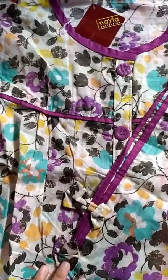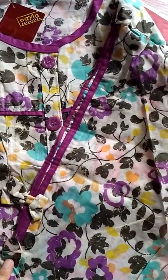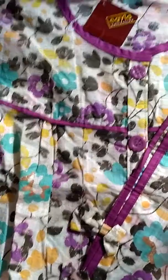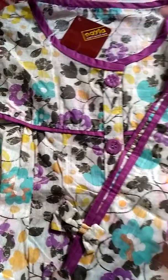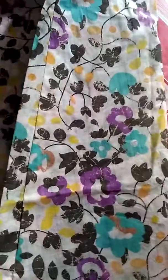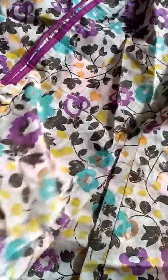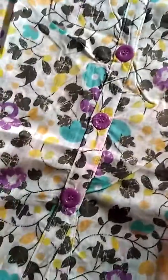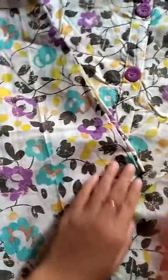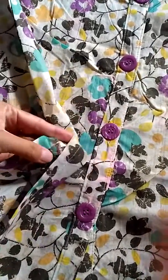Ini tinggal satu warna aja ya, karena stok warna yang lain sudah kosong. Jadi teman-teman bisa langsung order, atau mau model yang lain juga bisa, nanti aku carikan referensi stok yang banyak, yang terlaris, dan yang terbaru — up to date sekali pokoknya. Jahitannya juga rapi sekali, bisa teman-teman lihat.